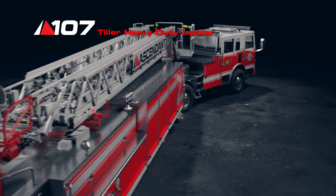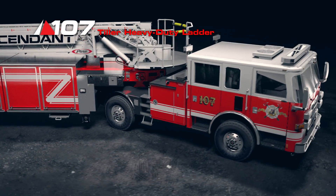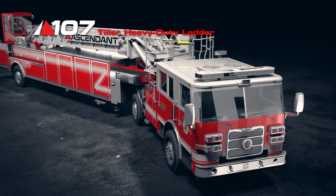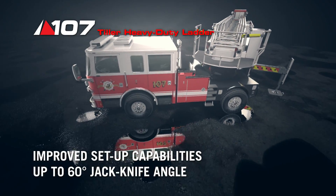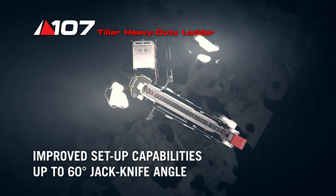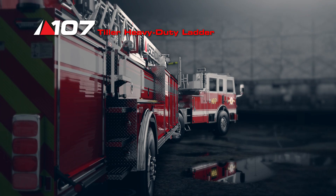When maximum maneuverability is crucial, the Ascendant 107 foot tiller excels at getting you to the scene quicker. The tractor drawn aerial configuration improves setup capabilities by increasing the allowable jackknife angle to 60 degrees.